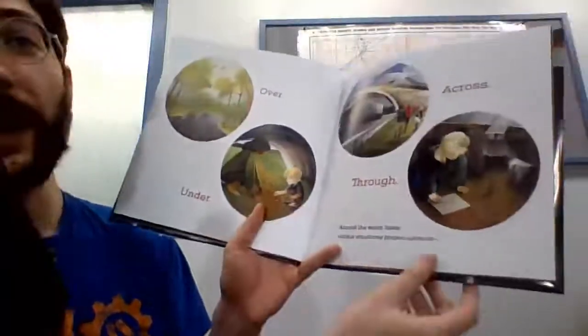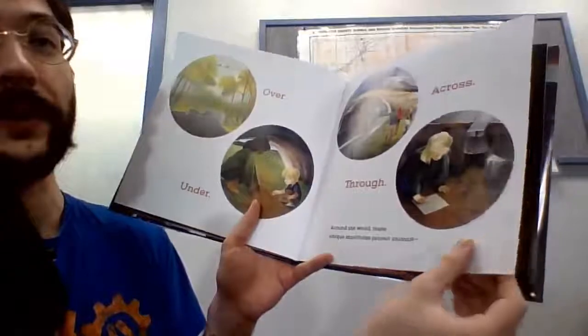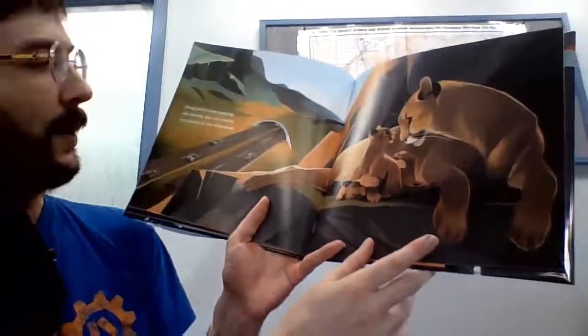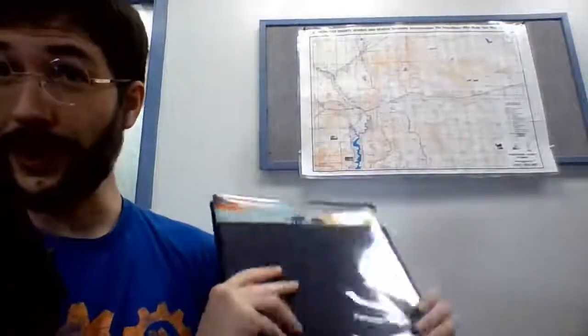Over, under, across, through. Around the world, these unique structures protect animals — living proof that opening our minds and our hearts can make all the difference. Why, it certainly can, can't it? So that is another one of our fabulous stories, and we'll be coming back with some more videos for you very soon in this series.